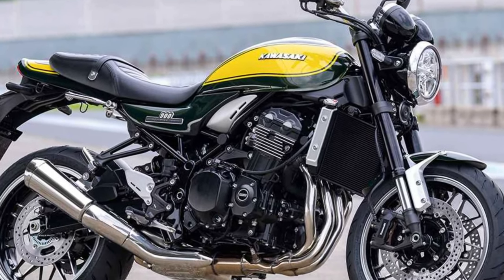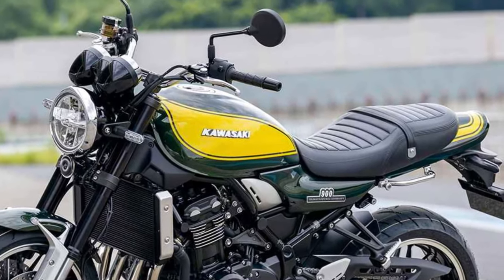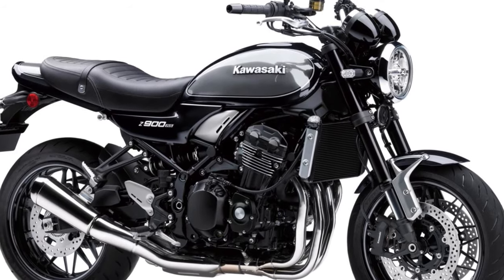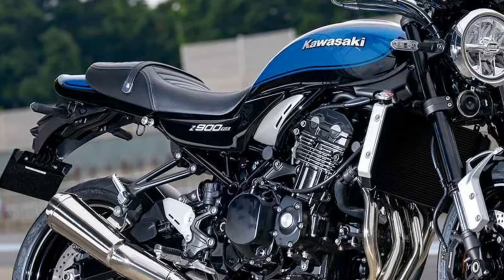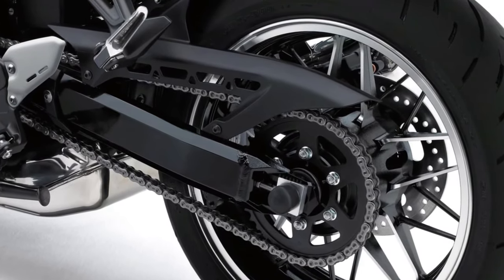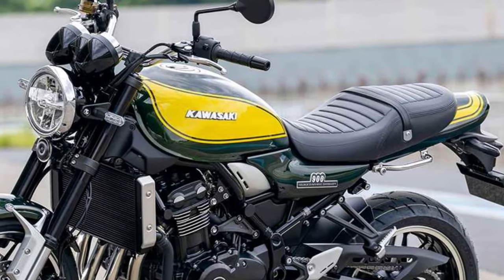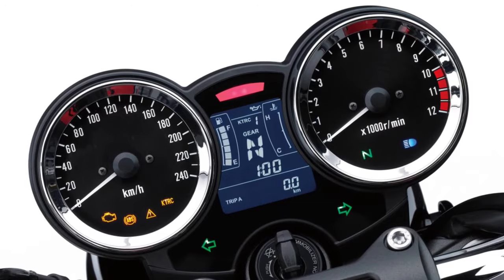Building on the success of the Z1, Kawasaki has periodically released modern interpretations and re-imaginations of this iconic model. The Z900RS and Z900RS Cafe, introduced recently, are part of this lineage, combining the classic design elements of the original Z1 with modern technology and engineering advancements.